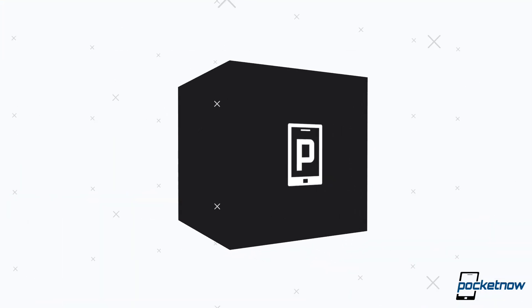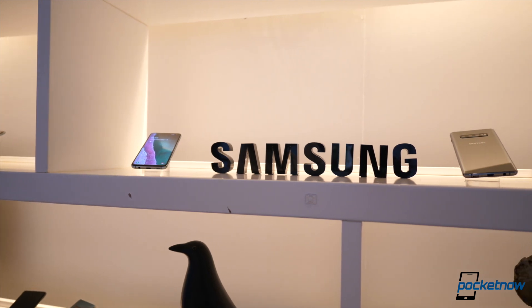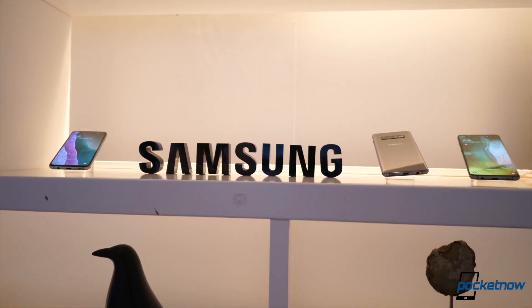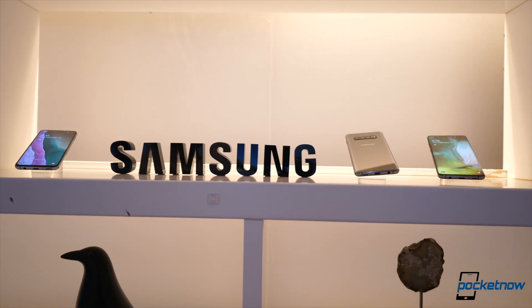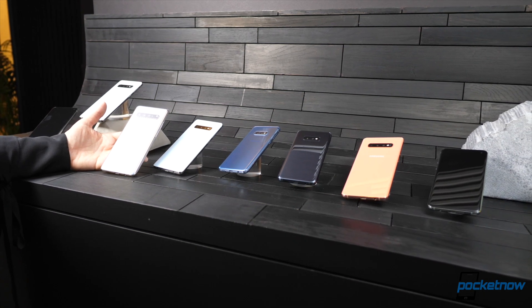Yes, I said it plural. So technically today we get three Galaxy S10s, but then they actually showed us four. And once you account for all the variations, yeah, there are a few.